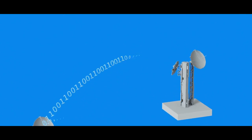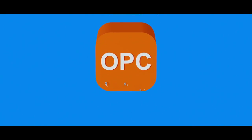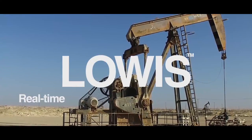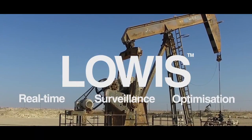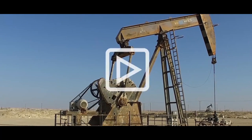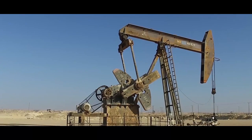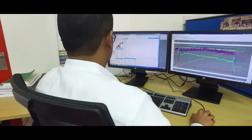Having gathered the data, OPC makes it available to several other applications, such as the well management system. LOIS provides the real-time control, surveillance and optimisation of our wells. It can start or stop wells remotely, change the speed and detect well performance changes in real-time.